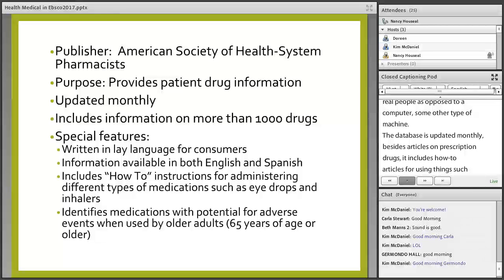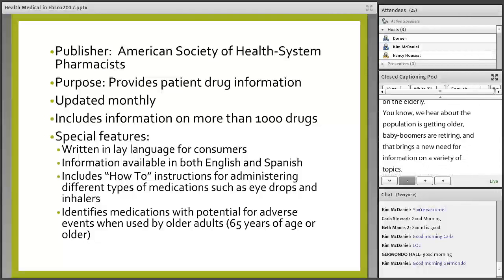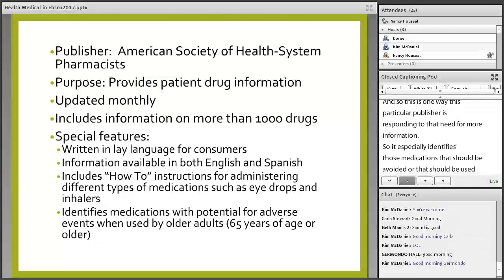Another good thing about this database is that it identifies medications that have potential for adverse effects, especially on the elderly. With the population getting older and baby boomers retiring, this publisher is responding to that need for more information. It especially identifies those medications that should be avoided or used with caution in older adults 65 years of age or older.